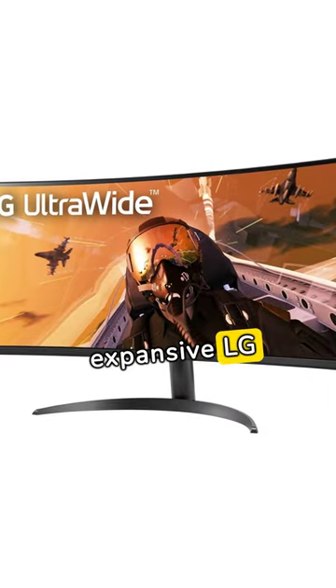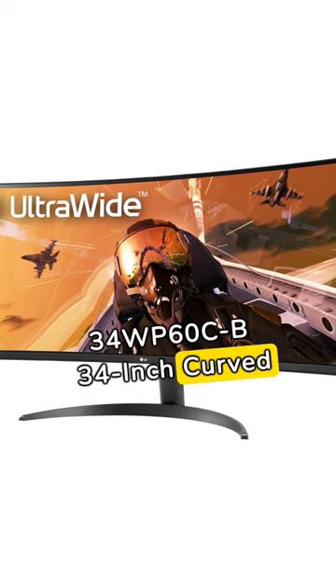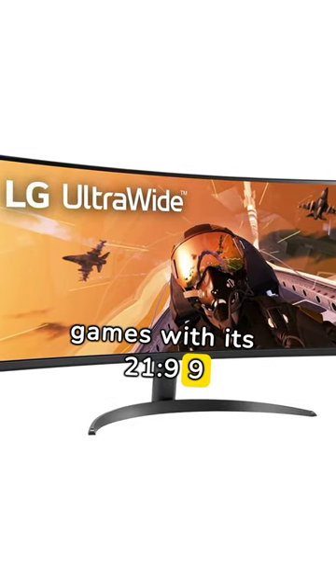Experience the expansive LG 34WP60CB 34-Inch Curved Ultrawide Monitor. Enjoy multiple documents, movies, and games with its 21:9 aspect ratio.